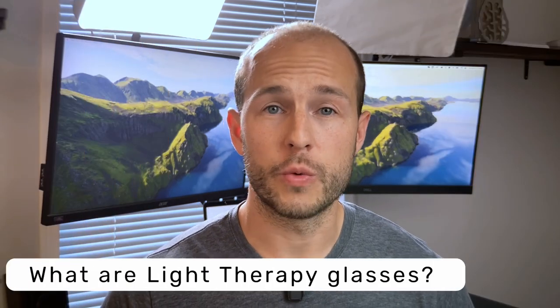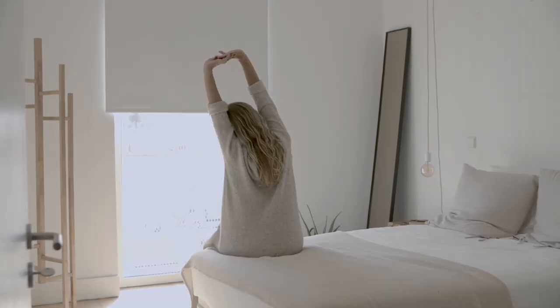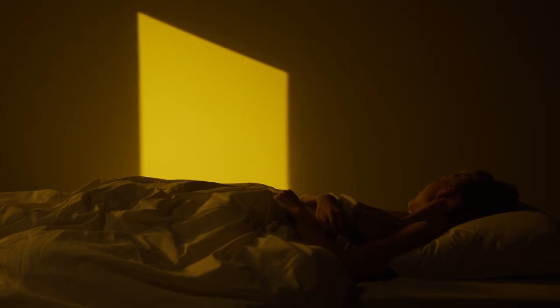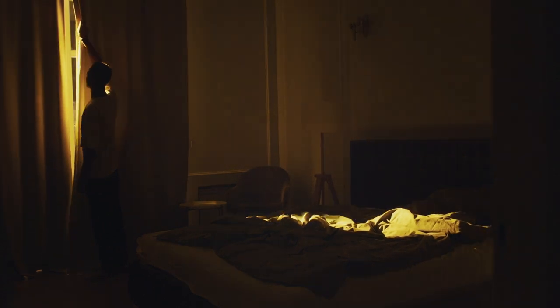If you're not familiar with light therapy glasses, they're basically just a mobile SAD lamp. You would use them in the morning if you want to advance your circadian rhythm or you want to wake up earlier. You can use them in the evening to delay your circadian rhythm. You can use these for jet lag, insomnia, and of course you don't have to stay anchored in one spot — you can make coffee, walk around the house. They're really nice to have and they are effective.